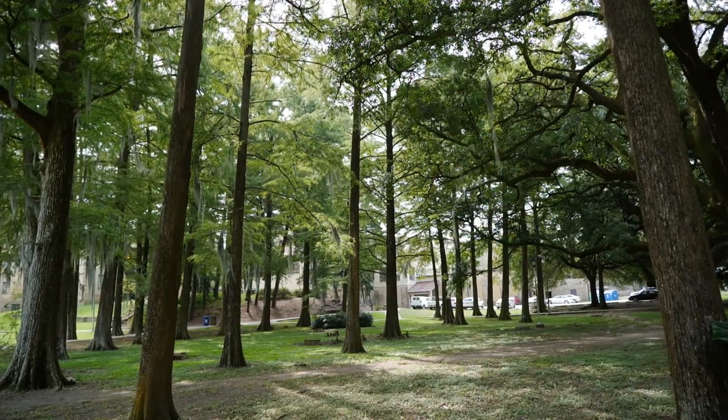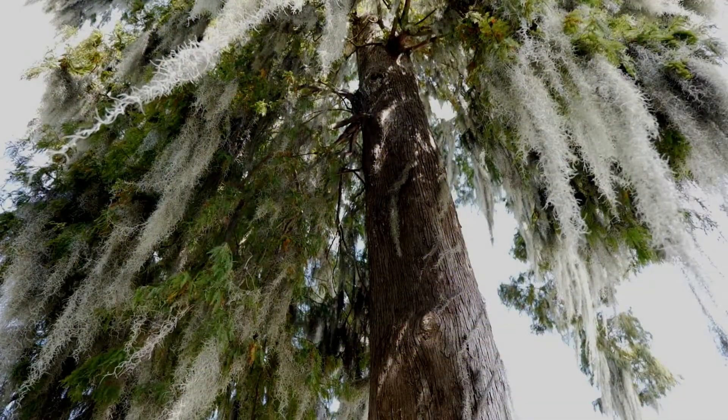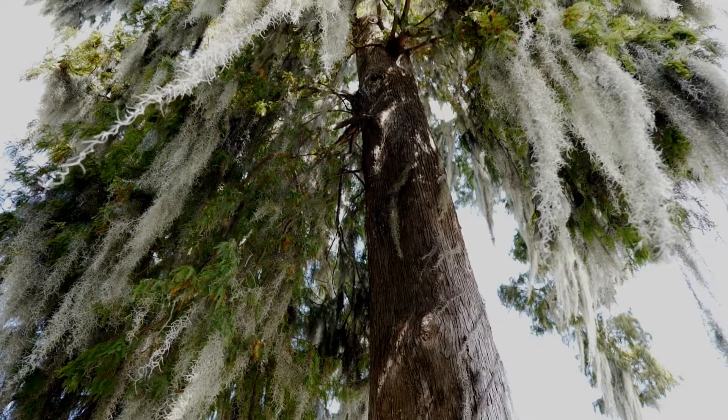This is a beautiful fall plant — the Louisiana Super Plant for 2020, the State Tree, Bald Cypress. For Get It Growing, I'm Heather Kirk Ballard with the LSU AgCenter.